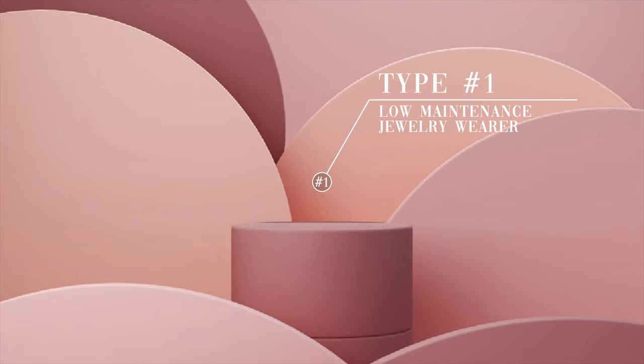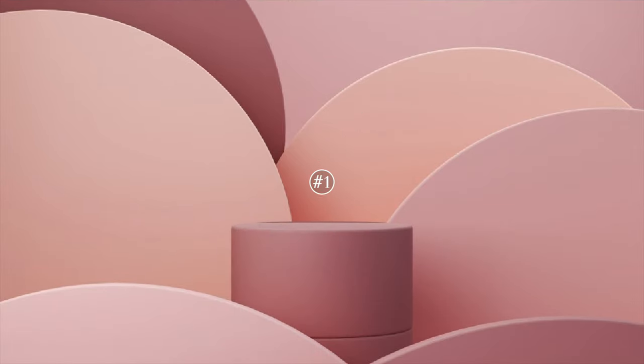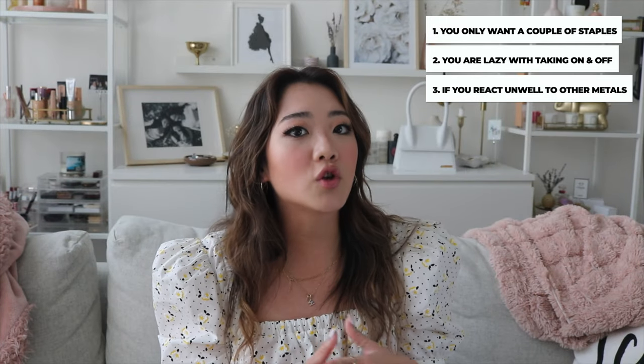The first type is a low maintenance jewelry wearer. You are a low maintenance jewelry wearer if you don't really like having to take your necklaces on and off — you want to do it once and not have to deal with it. You don't want to be fussy about sleeping with your jewelry or showering with it. The third factor that might make you a low maintenance jewelry wearer is if your body has an allergic reaction to lower quality products — for example, some people have to wear solid gold earrings because lower quality metals irritate their skin.